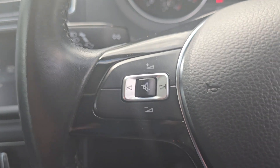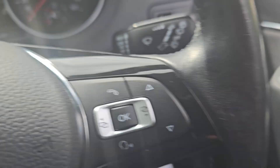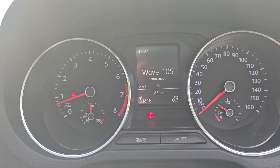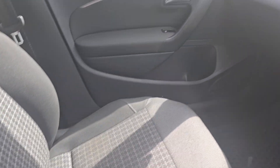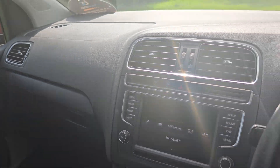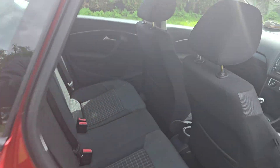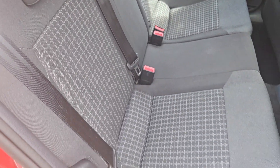It's got a multifunction steering wheel. And then we'll show you the passenger side — again, all in good condition. And then we'll just hop in the back. It has got ISOFIX in the back there as well.